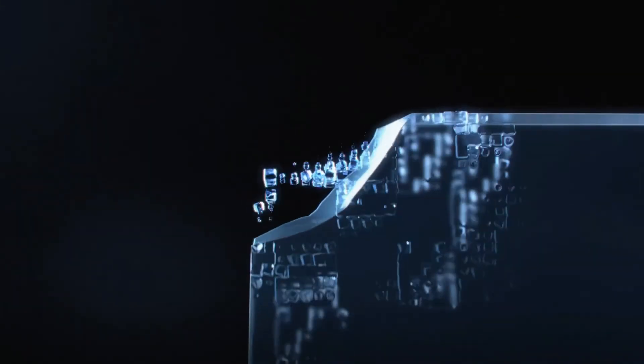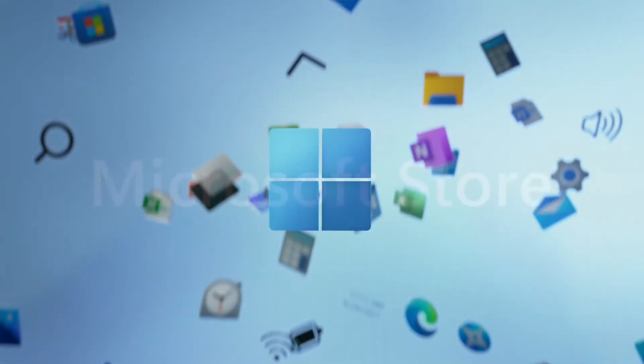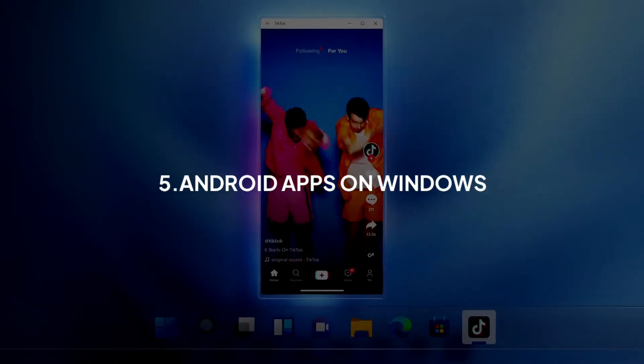The main change is the logo, and we have round edges, so we have a premium look. At 5th place, we have a new feature called Android apps on Windows.